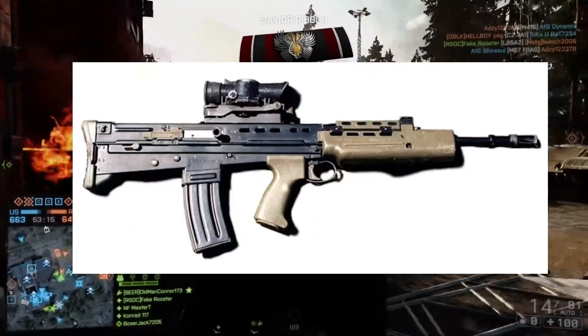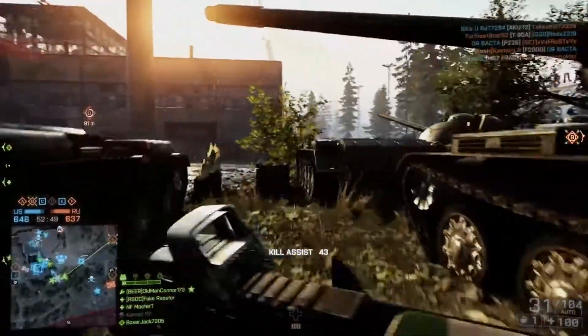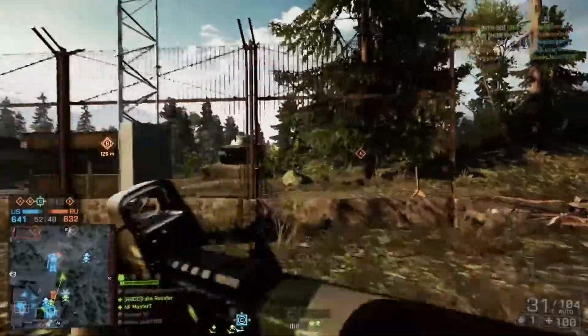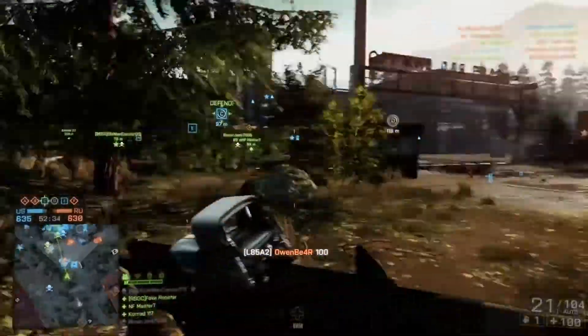What you'll see in the background is gameplay from Battlefield 4. We'll talk a little bit at the end of the video about real world versus video game versions of the rifle, but we're going to start with the history of the real world weapon first. The Enfield 85 is a family of standard issue rifles used by the British Army and the Jamaican Defence Force. All the weapons in the SA-80 range use 5.56mm NATO rounds. SA-80 is basically a code, so SA-80 just means Small Arms 1980s.